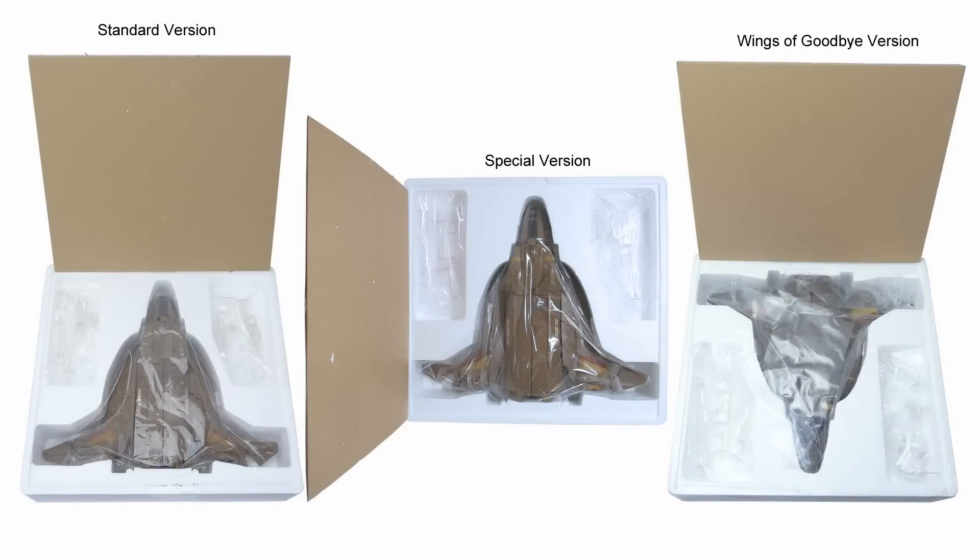All three toys come with the same basic clear display stand, the adapters for each mode, and arms for each mode.